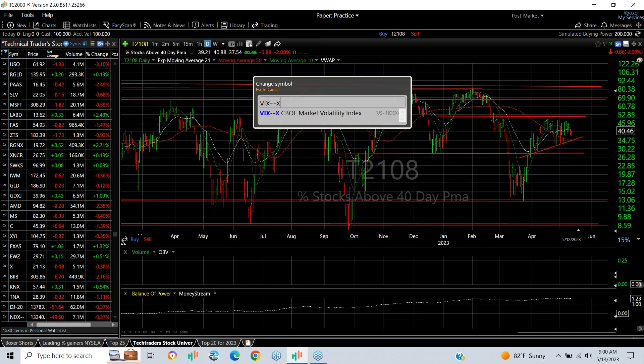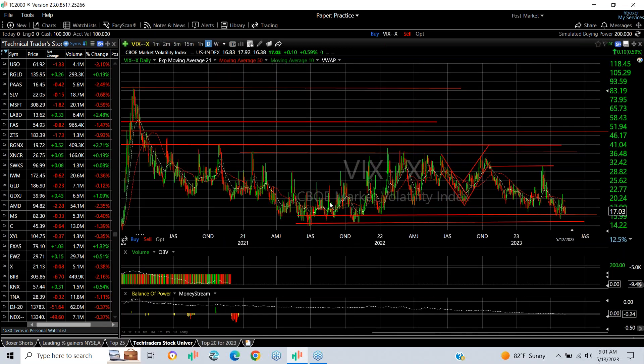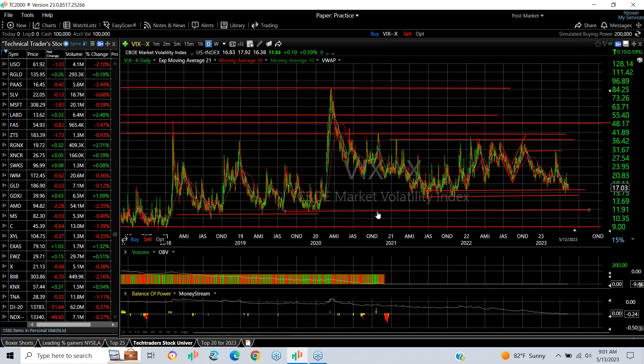The VIX hasn't done much for a long time. Over the last two and a half years it's been trading between 15 and 37, and right now it's closer to 17. Extreme fear would be up near 37 — this is more like apathy. We've seen much lower readings of 10, 11, and even as low as 8 or 9. So the VIX has room to drop further, and the market has room to go higher according to this.